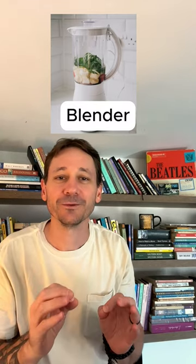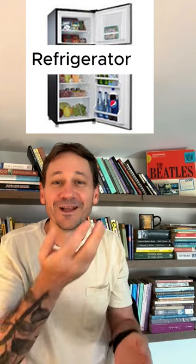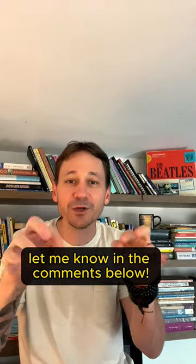That's a blender, and this is a toaster. And this one? That's a refrigerator. Do you have any of these kitchen utensils in your house? Let me know in the comments below.